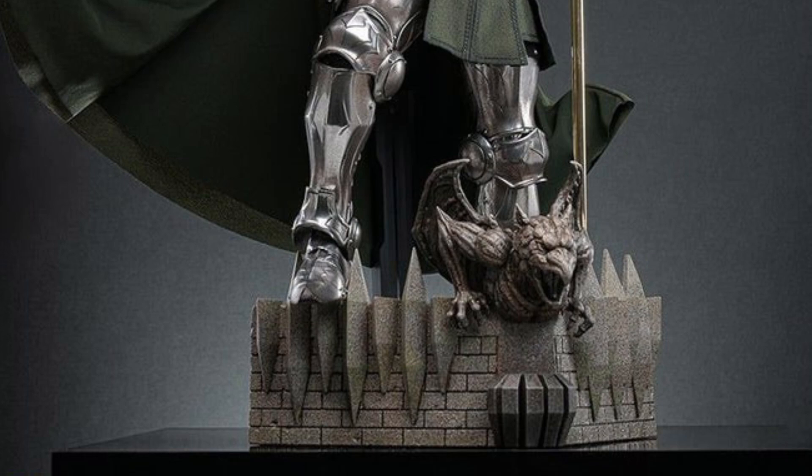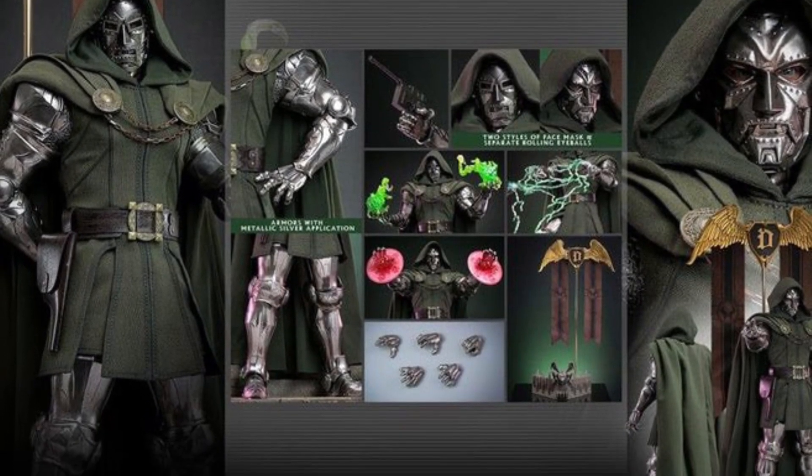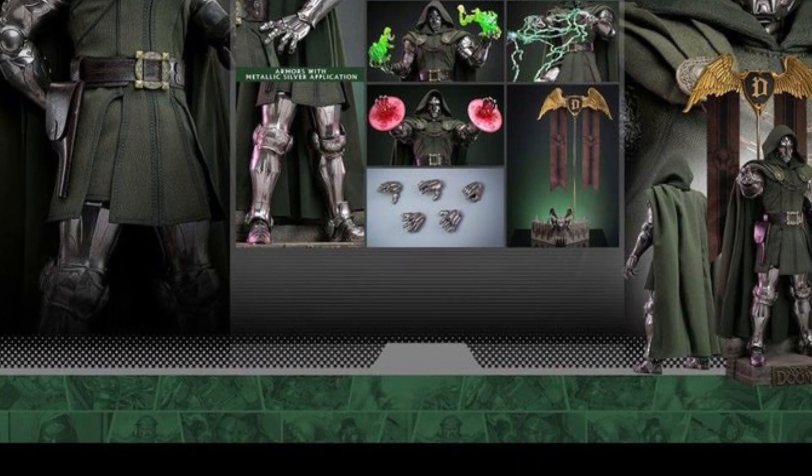You can also use our promo code SAMMY — you'll get 5% off this awesome Dr. Doom or anything else you'd like over at Tannin Toys. This one's a no-brainer for me, got to grab it. Love Dr. Doom.